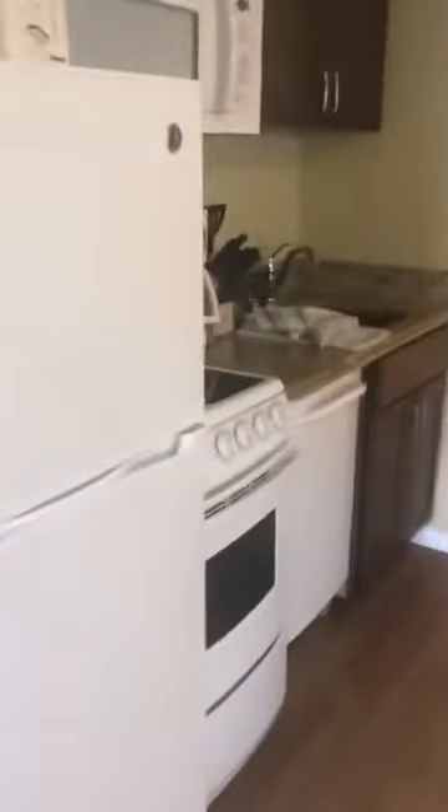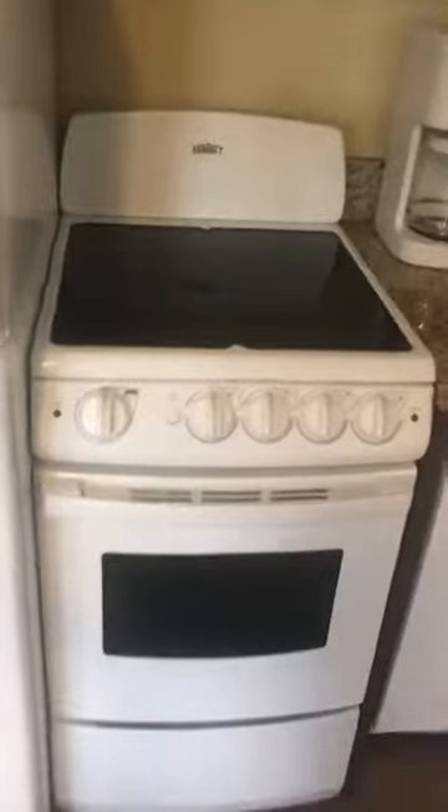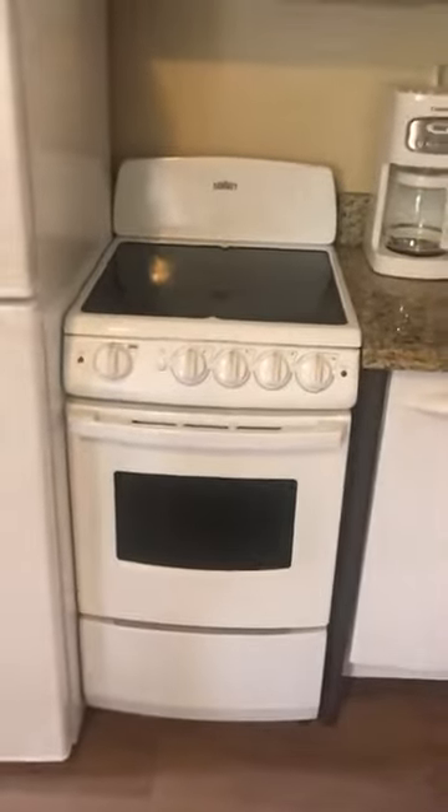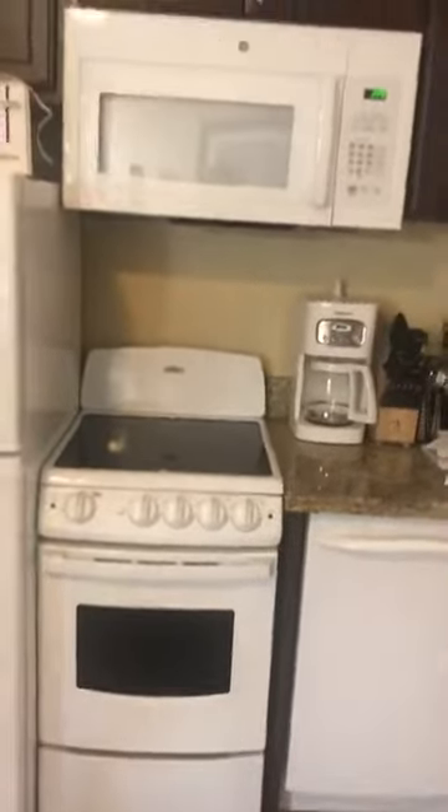The kitchen is really funny because it's so mini. I've never seen a stove oven like this — it's so skinny. But it's literally everything you need if you're trying to cook, so it's pretty legit.